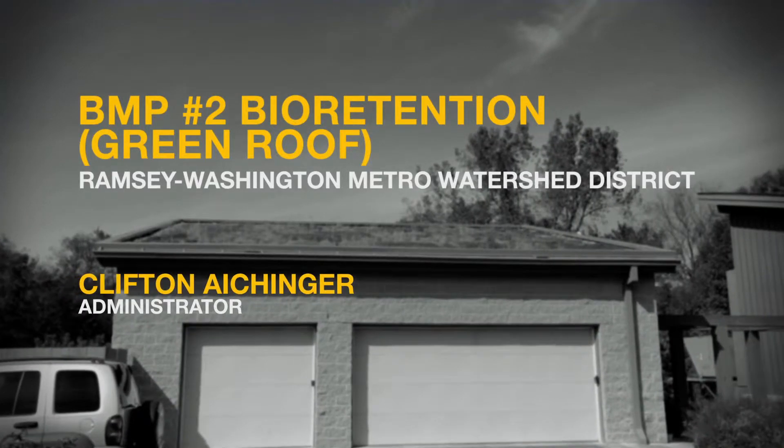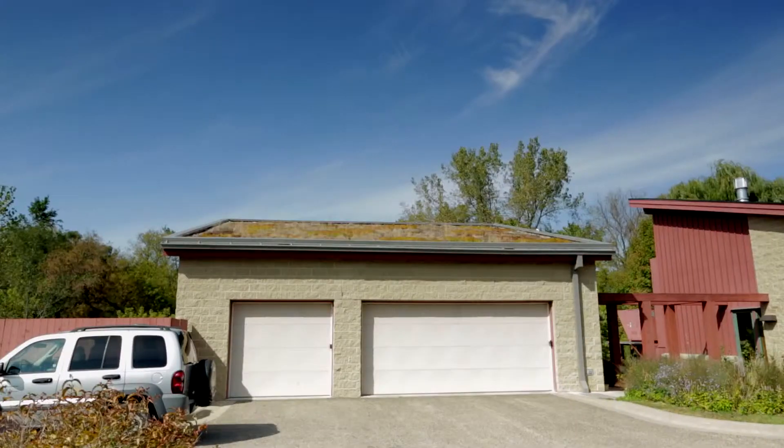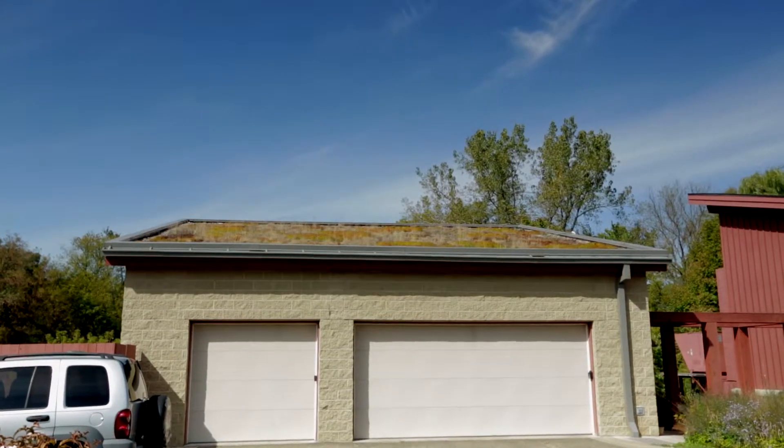A green roof, another form of bioretention, is used by the Ramsey Washington Metro Watershed District. District Administrator Cliff Eichinger explains. A green roof is an advantage for stormwater management because it can absorb and hold water. It will transpire more water because of plant activity. In general, we think we're capturing and holding on the roof about 80 percent of the annual rainfall. We think it's a worthwhile BMP for stormwater management, but it is an expensive option.